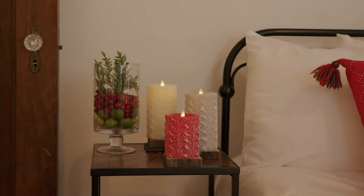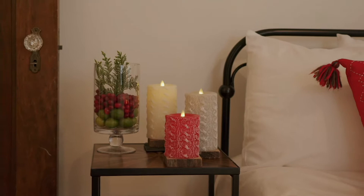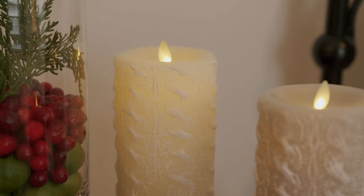That means from now for Thanksgiving, for Christmas parties, for Christmas Eve, for New Year's, for into winter — this is a beautiful winter candle.